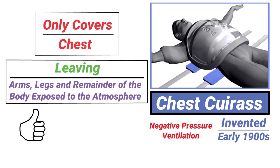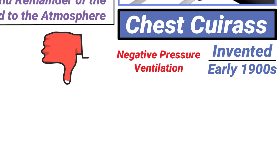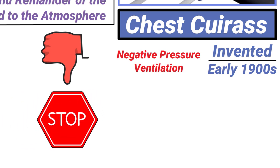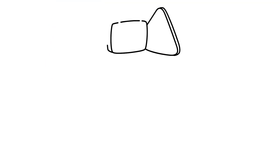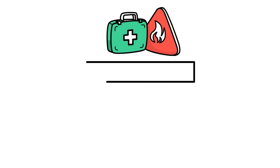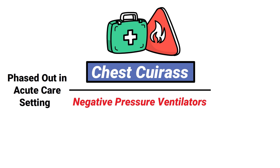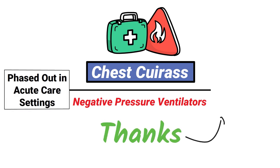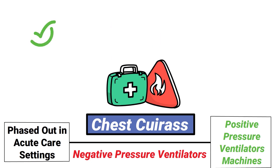These devices have been used successfully to ventilate patients with diseases of the chest wall, such as scoliosis. Another disadvantage of the chest cuirass and negative pressure ventilators in general is that they require an interruption of ventilation in order to gain access to the patient. As modern medicine has continued to progress, the chest cuirass and negative pressure ventilation were eventually phased out in acute care settings, thanks to the development of positive pressure mechanical ventilator machines. However, they are still useful at times in the home care setting, thanks to their ability to provide ventilation without the insertion of an artificial airway.